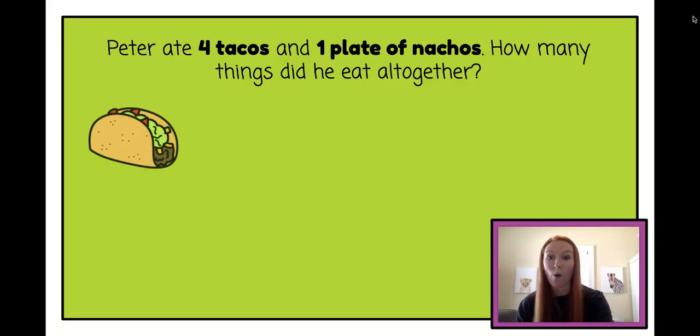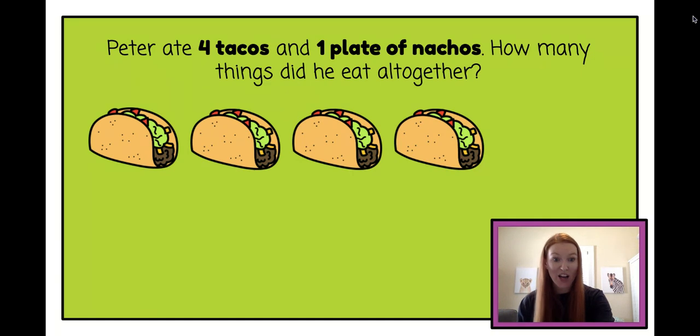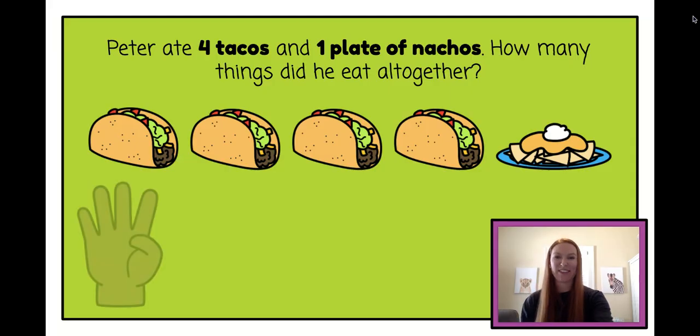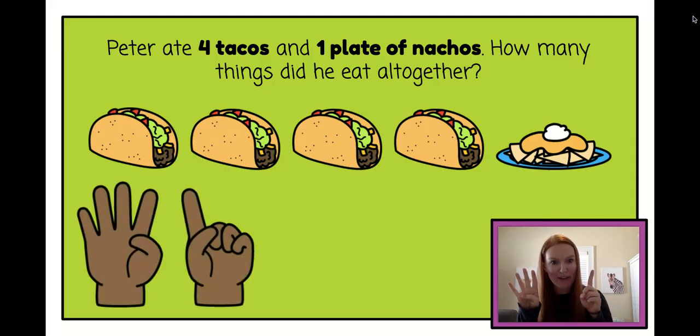Let's draw our pictures. One, two, three, four tacos and one plate of nachos. Let's use our fingers to try to figure this out. Four tacos plus one plate of nachos. You probably could have done this one in your head, huh? Let's count: one, two, three, four, five. Peter ate five things all together and he probably had a tummy ache, right?